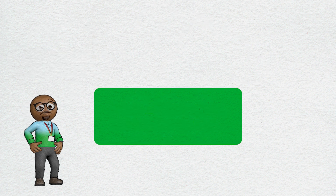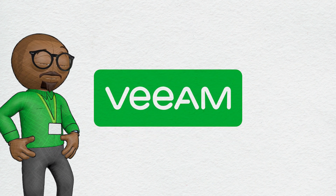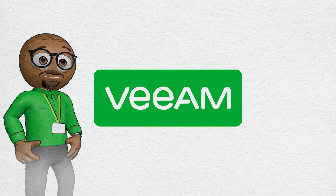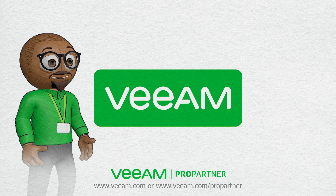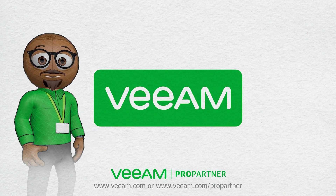The Veeam Cloud Data Management Platform includes products and solutions to back up NAS. Visit the Veeam ProPartner Portal or get in touch today to learn more about the latest and best in NAS backup.